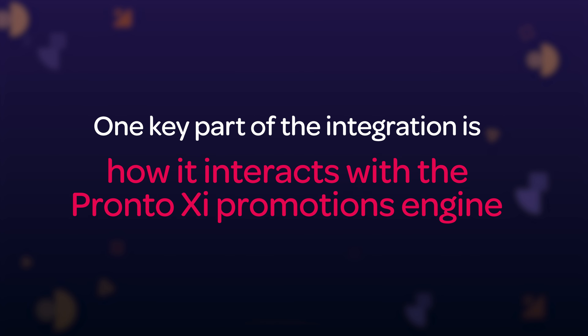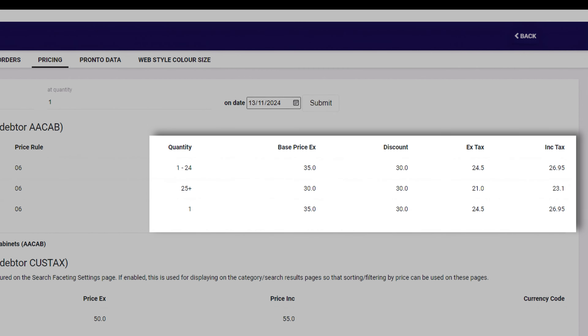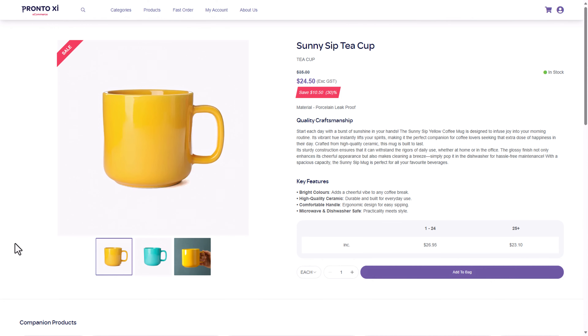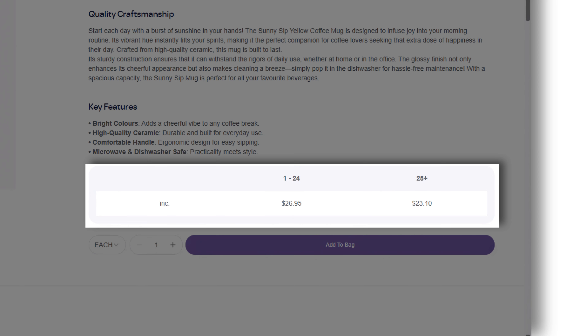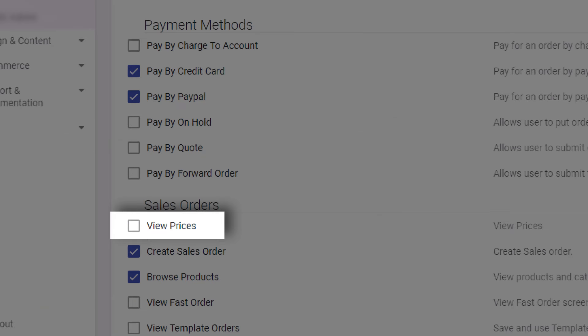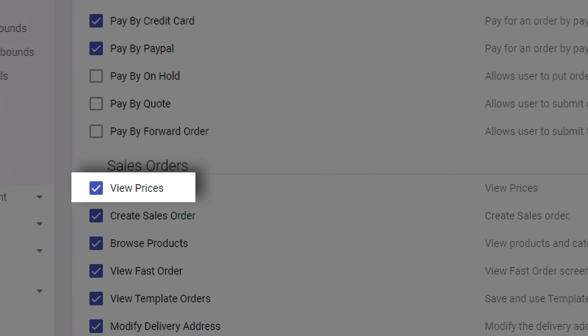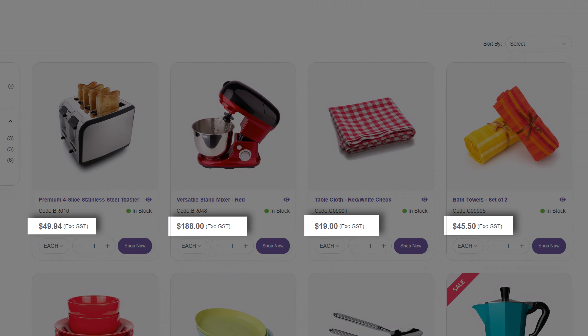One key part of the integration is how it interacts with the Pronto XI promotions engine. Data-centric promotions in Pronto XI enable you to create customized sales for your customers, whether set by tier, cart item discounts, bonus, or quantity break pricing — rewarding your customers for being loyal and ordering in bulk. We want to continue to minimize manual data entry as much as possible with your Pronto XI ERP system, ensuring that automatically updated pricing visibility between your customers and in-house team is maintained for a simplified maintenance process of your online system.